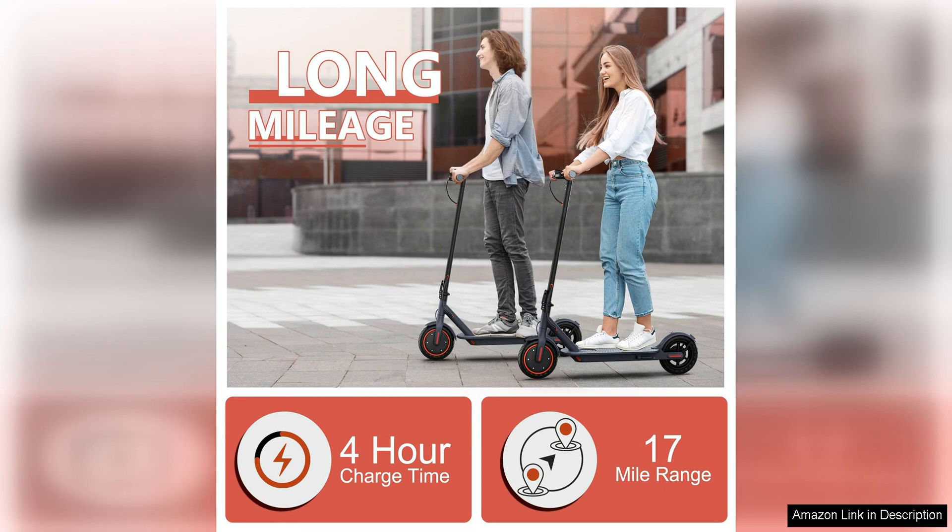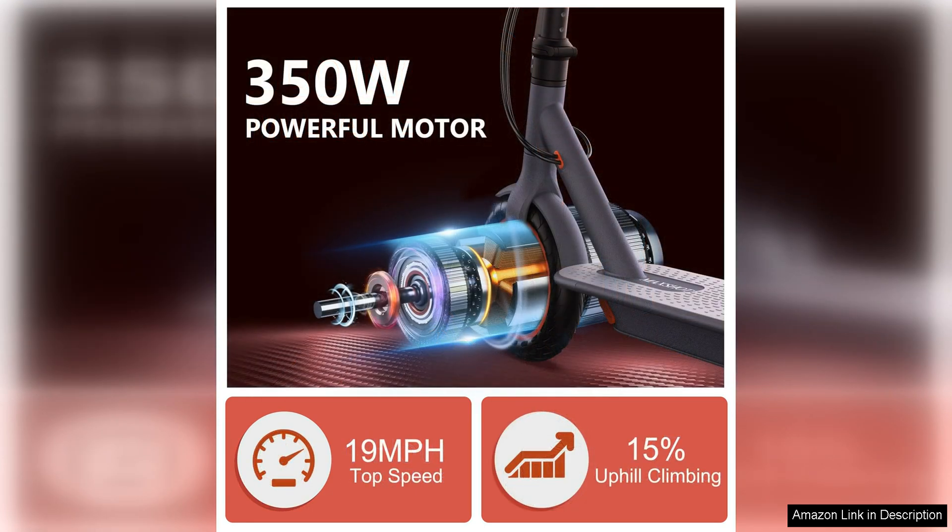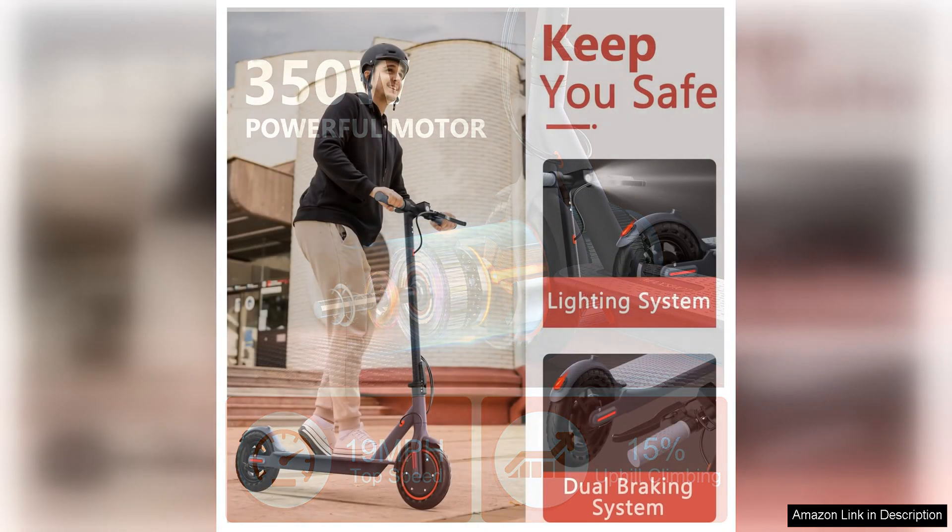One of the standout features of the VanElectric is its impressive range of up to 21 miles on a single charge. This means you can travel long distances without having to worry about running out of battery life. The scooter also has a quick charging time, so you can get back on the road in no time.